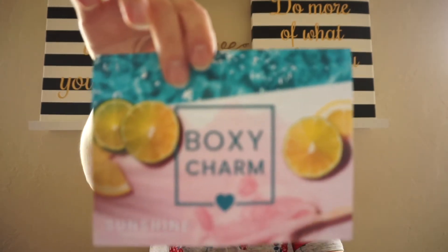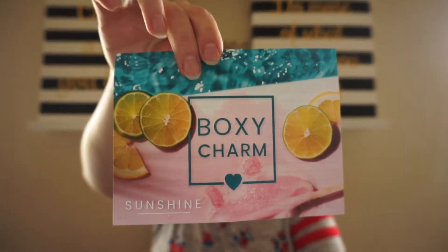They come nicely padded and everything. As you know the premium box is blue and it retails for $35 a month. I did pay in advance for many months so I don't recall the exact price, but it's $35 a month plus tax, so about $37 and some change. This month the theme is Sunshine — very cute. I did get a card, which I'm always happy about, and I got variation number 55.